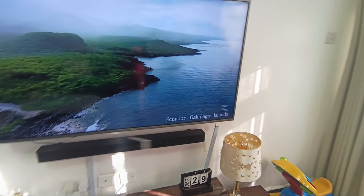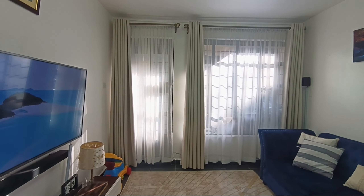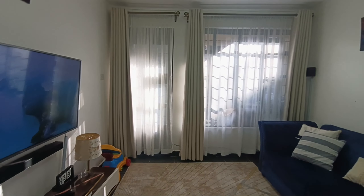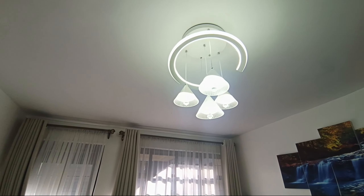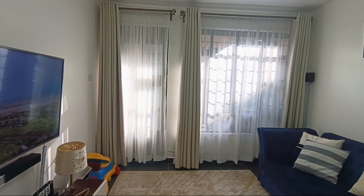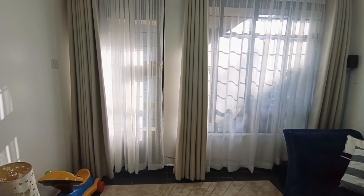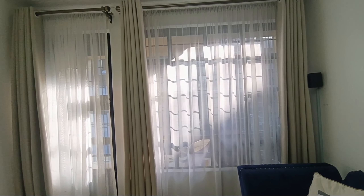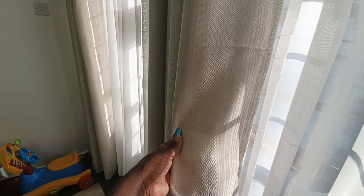On this side we have a very big window — this is the reason why we love this house, because of the window and the lighting. As a content creator, you always look for light. This lighting piece I got from Nyamakima in town, back in 2021. These windows are really huge — that's the door to the balcony. A lady came and took measurements and made these curtains for us. I love the material — look at the pattern. It's really nice, and you can see the sheer too.